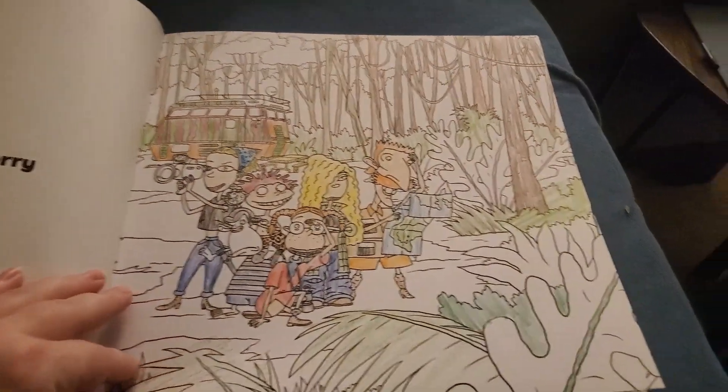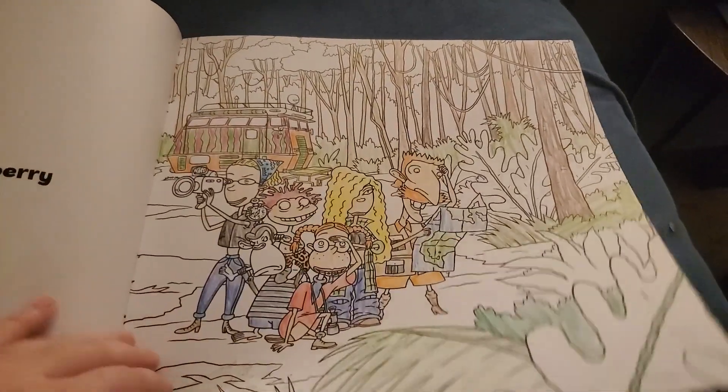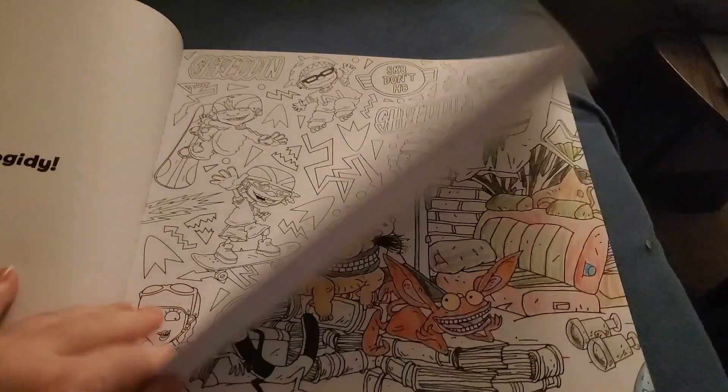I'm not coloring all of the ground and the trees and stuff, but it's pretty good. I need to color that page.